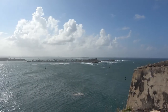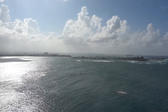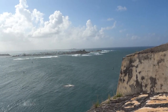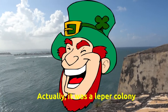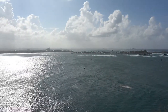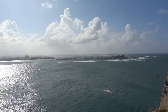Over here is Isla de Cabras. It also provided some defense of the inner harbor. Back in the 1800s, there was a hospital — actually a leper colony over there. But now it's a recreation area that you can actually drive to. It has a little beach and some concessions. It may be interesting to take a day trip there at some point.